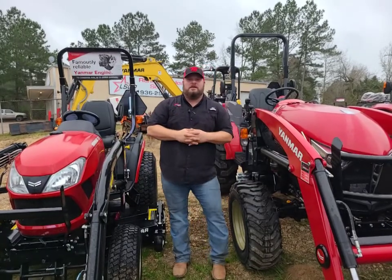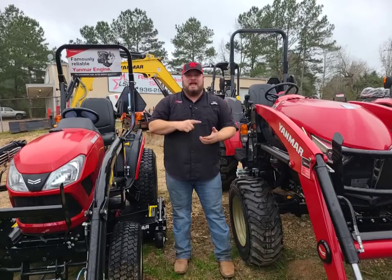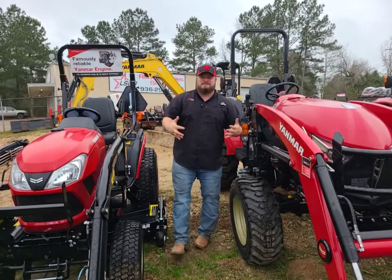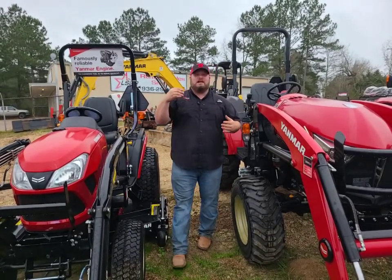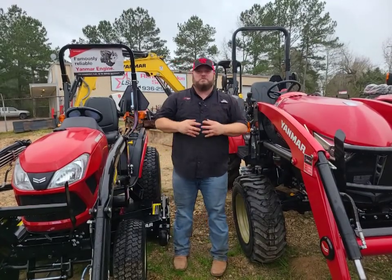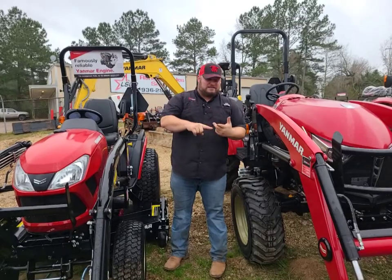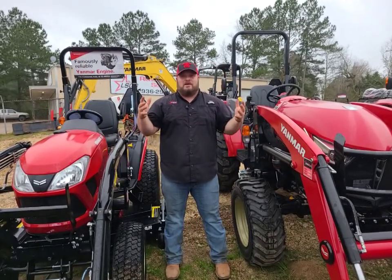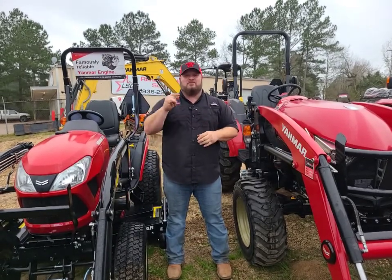Let us know how we can help. Ken with Lone Star Outdoor Power — clearance Yanmar tractors, SA-324s, YT-359s — I've got them in stock waiting on you. You guys have a wonderful weekend. Stay inside today, get outside and get some work done tomorrow. Ken with Lone Star Outdoor Power, two stores in Nacogdoches and Huntsville. Come see us at LoneStarOutdoorPower.com. It has been a great week — thank you guys, have a great day. Take care.